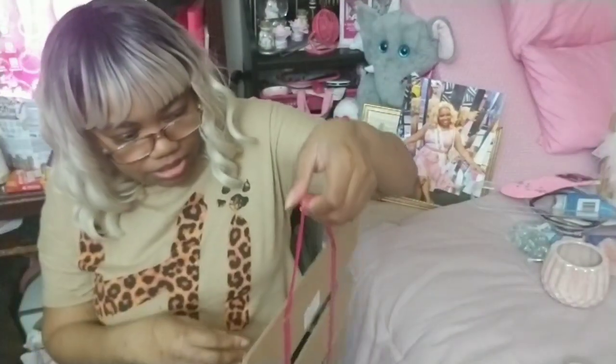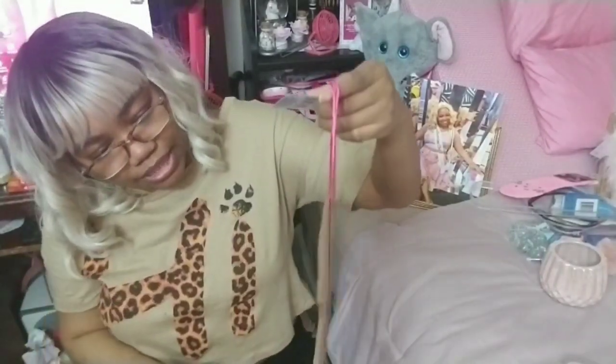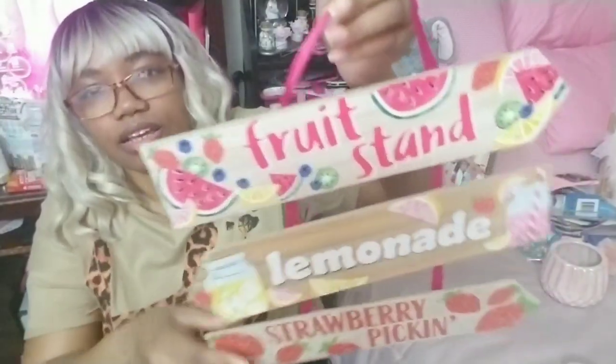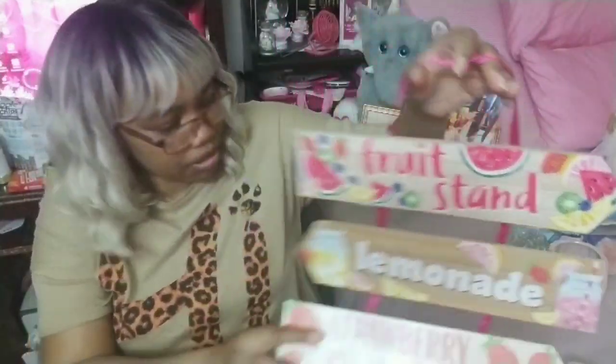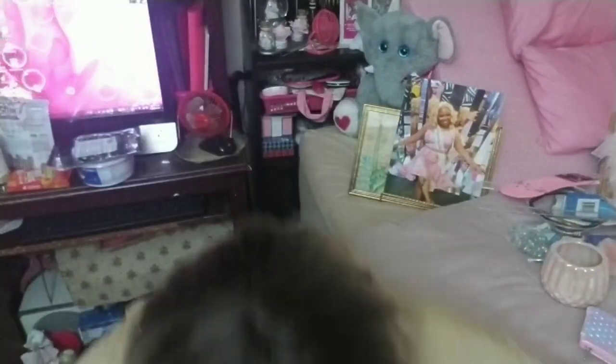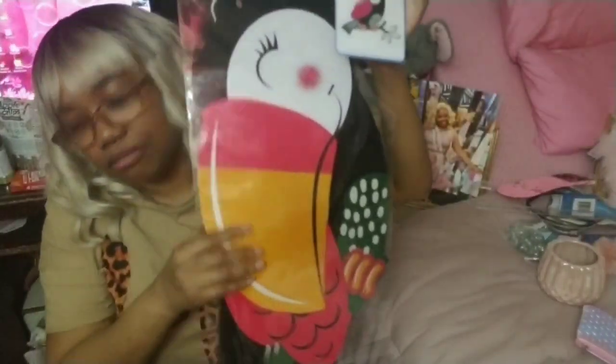Speaking of summertime, this is a decor new item — fruit salad, lemonade, strawberry picking. How cute is that? Really nice with the pink ribbon — awesome little decor items. And another door item is this jointed cutout, 22 inches, of a big toucan — this is going to look nice on my door.